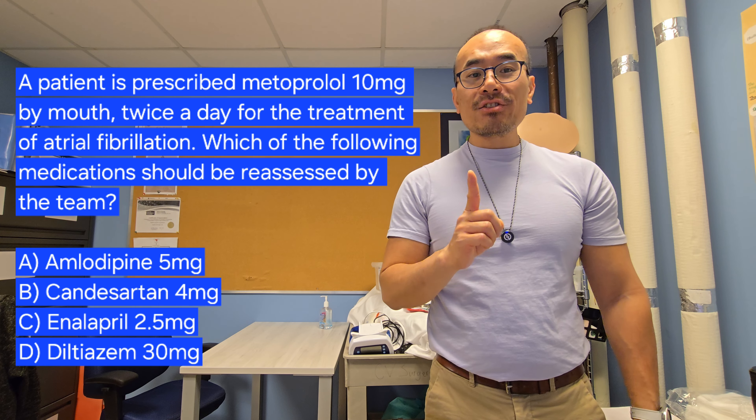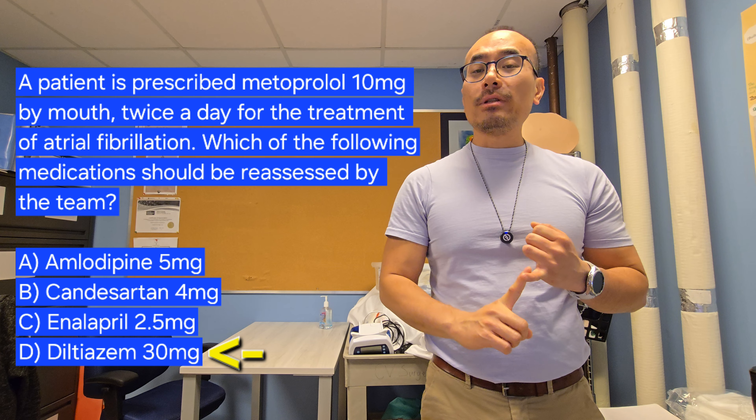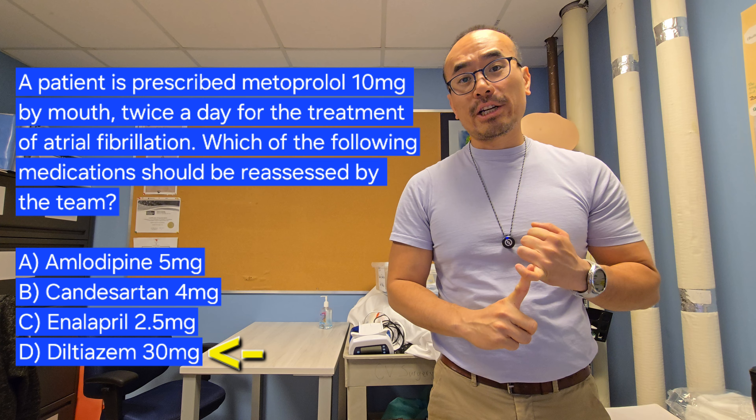The correct answer is D. Diltiazem. The reason why is that Diltiazem belongs to the calcium channel blocker class — specifically the non-dihydropyridine type of calcium channel blockers.